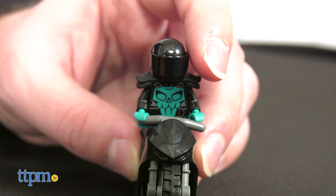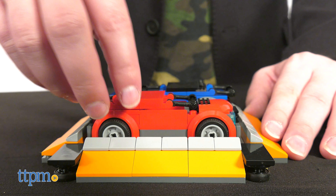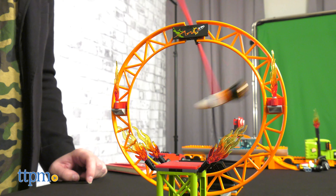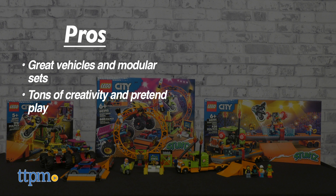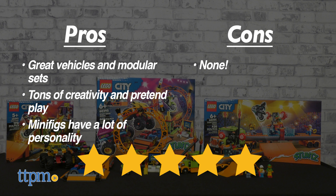As mentioned, these individual components can be set up in a bunch of different ways, limited only by your imagination. Which of these stunts would you do in real life? Let us know in the comments. The Stunt Series has a lot going for it in terms of pros: great vehicles and modular sets that can be set up in all different ways, allowing for tons of creativity and pretend play. The minifigs also have a lot of personality. No cons here, only fire! Five out of five stars for these.